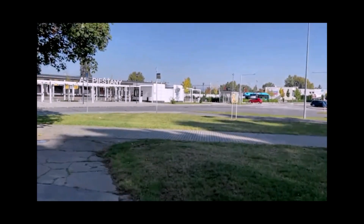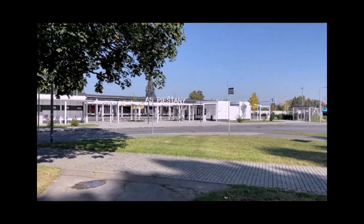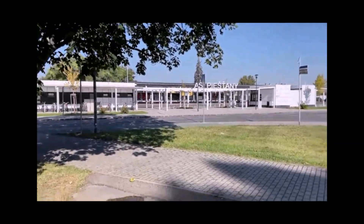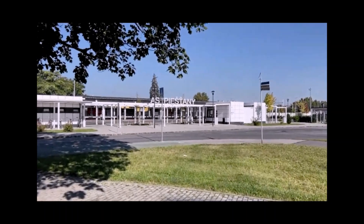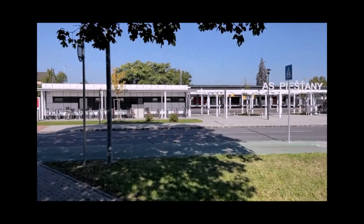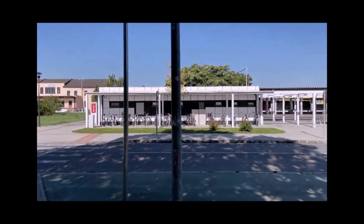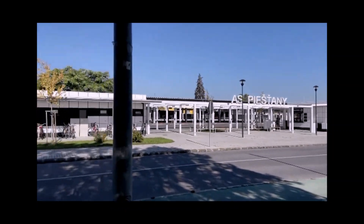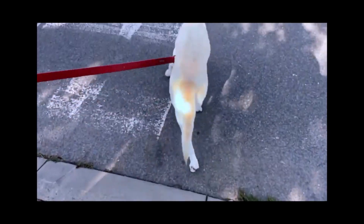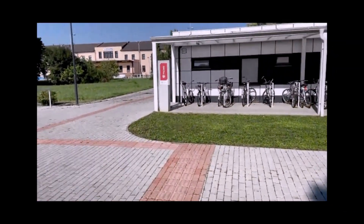Hello guys, welcome to my channel. We are in Piestani, a small town in Slovakia, nearby to Bratislava. Currently I am at the Piestani bus stop, and as you can see this is a bigger bus stop with the usual cycle channel. We actually travel with dogs everywhere.